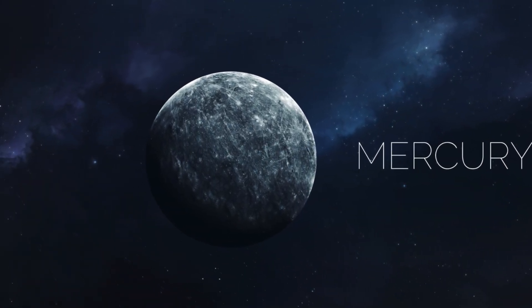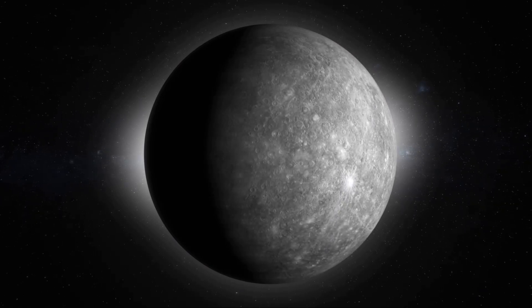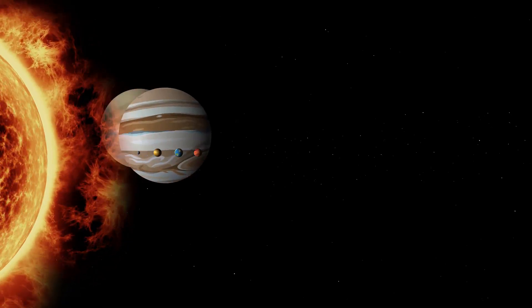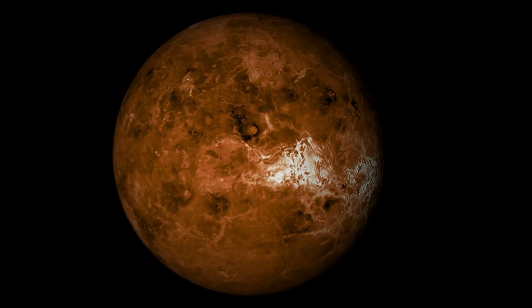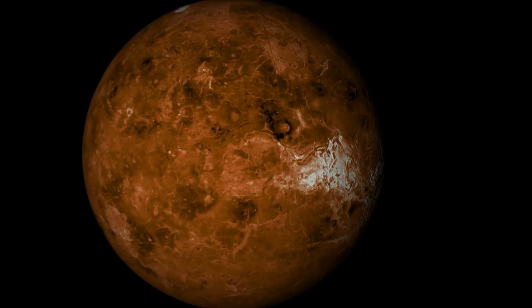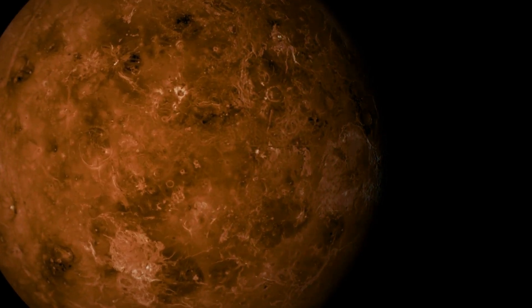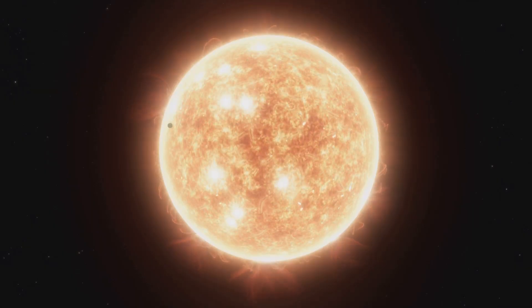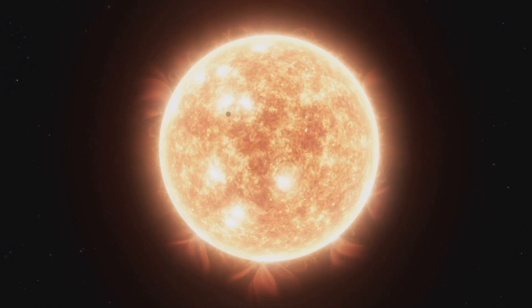As we venture two billion years away from our sun, an atmospheric transformation unfolds. The stark, barren surface of Mercury begins to change. An intriguing phenomenon takes place as the planet becomes ensnared in a Venusian cloak of carbon. This dense, almost suffocating shield traps sunlight and intensifies the heat of the planet. The temperature soars, and the once solid iron core begins to melt, re-emerging as a molten mass. This incredible heat, coupled with the pressure from the carbon cloak, triggers a seismic shift in the planet's structure.